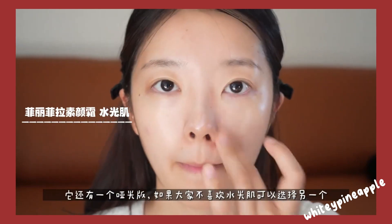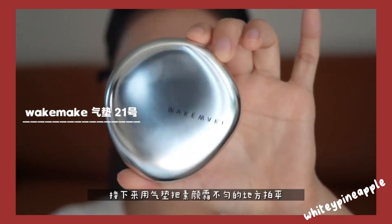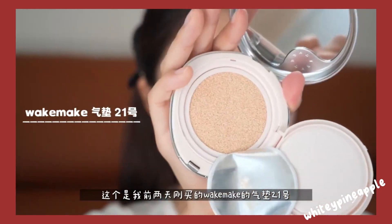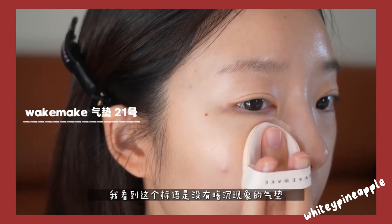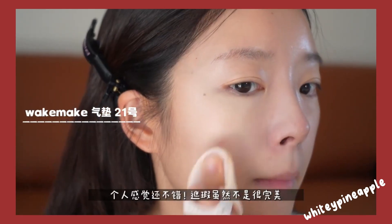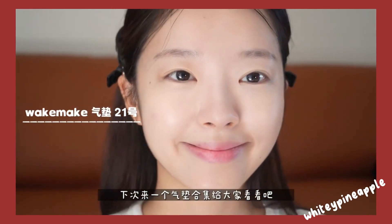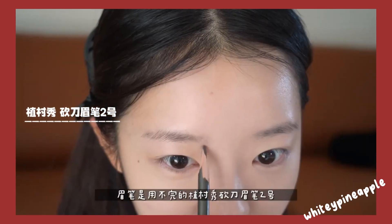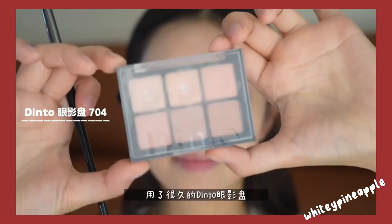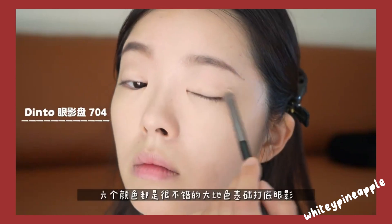Step four: foundation. Choose a foundation that matches your skin tone and apply it evenly all over your face using a makeup brush, sponge, or your fingertips. Blend it well into your skin for a natural look. Step five: eyebrows. Fill in your eyebrows using an eyebrow pencil, powder, or gel in a shade that matches your natural hair color.